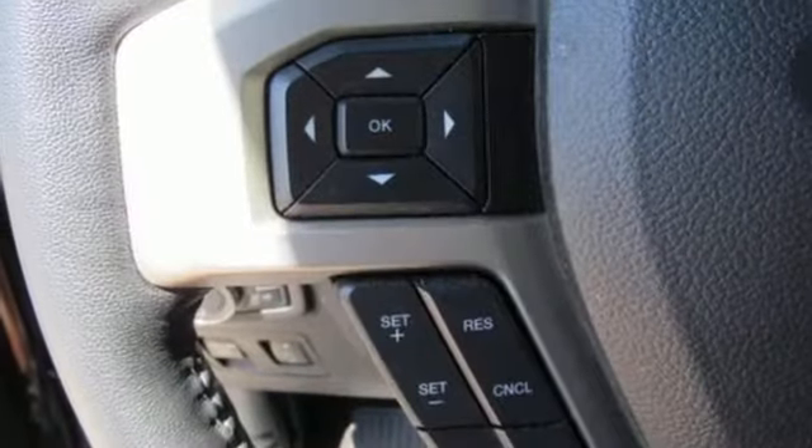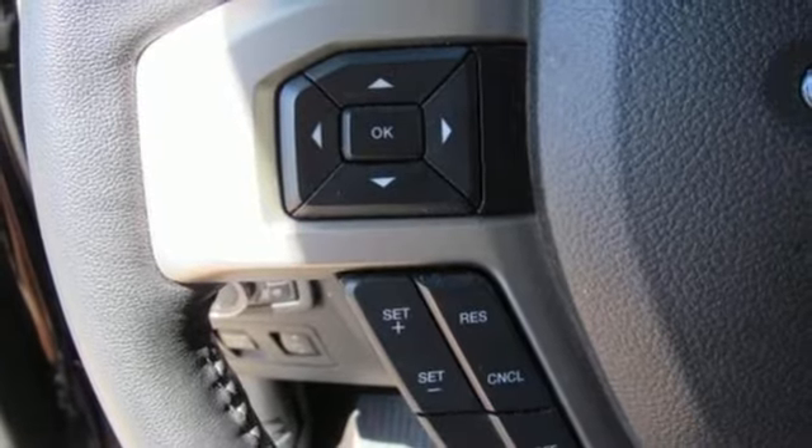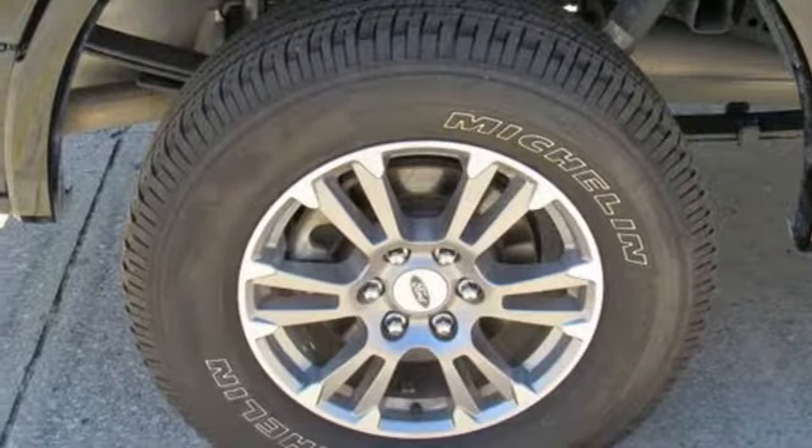V8 engine, active grille shutters, electronic shift on the fly, and three 12-volt power outlets.